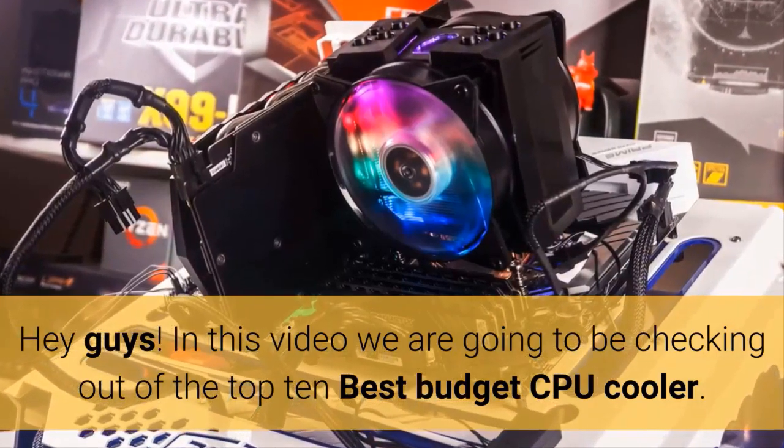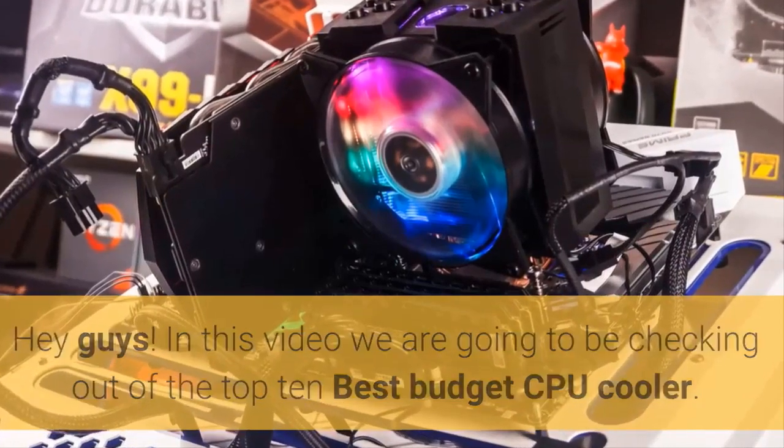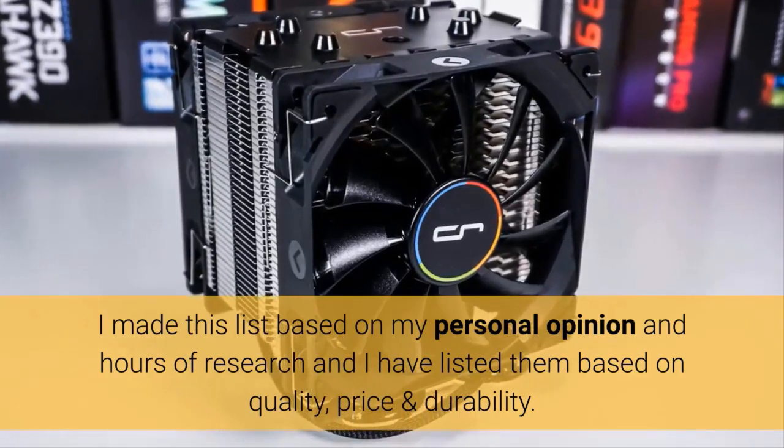Hey guys. In this video we are going to be checking out the top 10 best budget CPU coolers. I made this list based on my personal opinion and hours of research, and I have listed them based on quality, price, and durability.